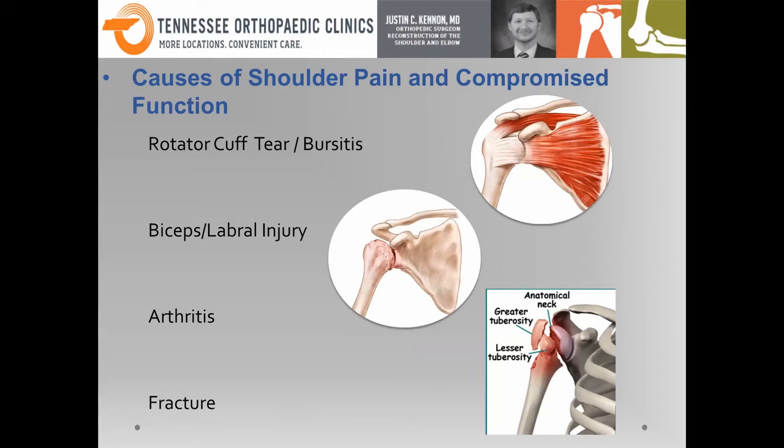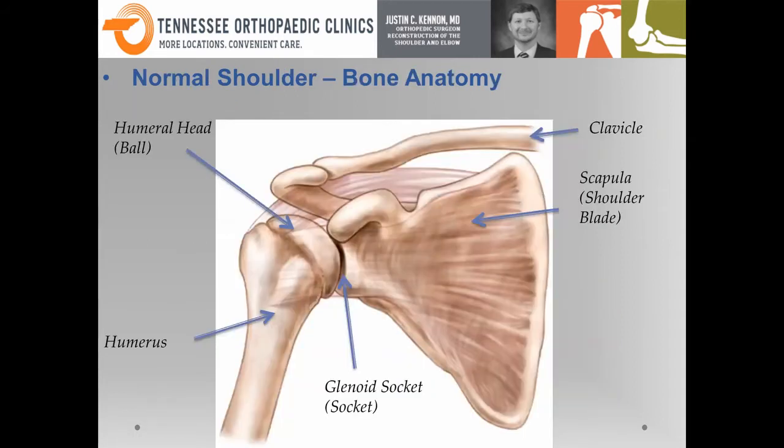The most common issues I see in my clinic are a combination of bursitis or rotator cuff tears — those go together — an issue with the biceps or the labrum, and then the other two big common ones are arthritis or fracture. Unfortunately, people have falls and can fracture the shoulder. But in order to understand what is abnormal, we first have to understand what is normal.